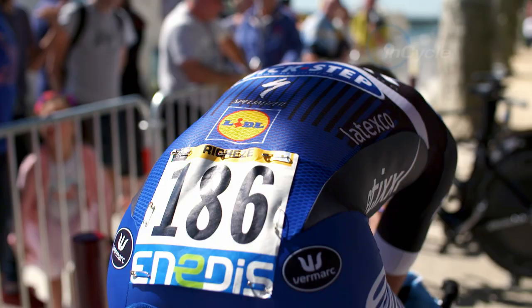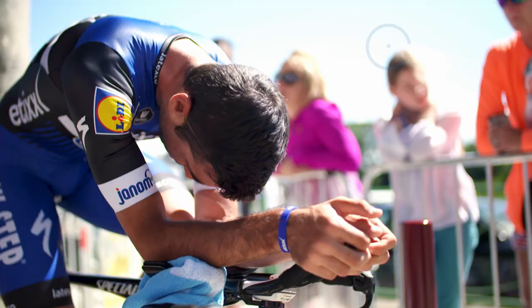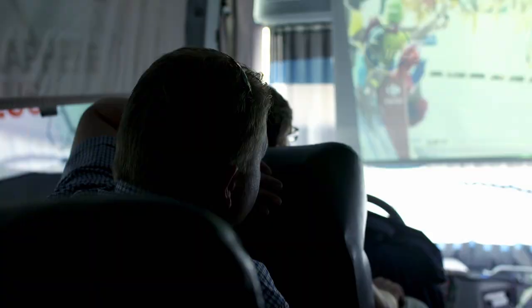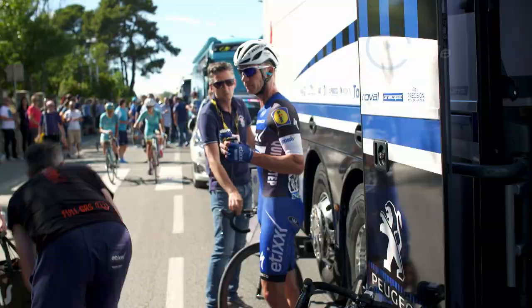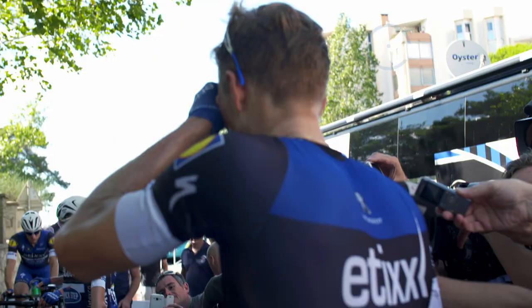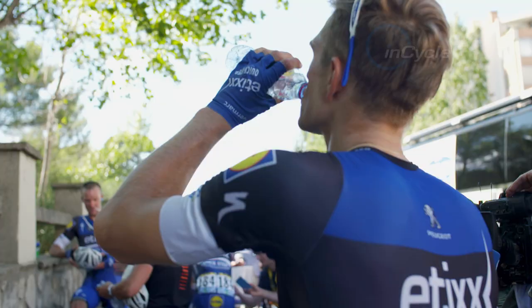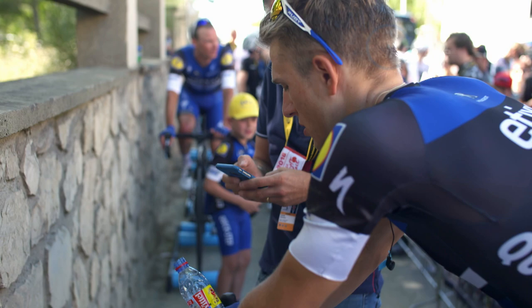They go out with the motivation to compete for the stage, but unfortunately you can't always win and it doesn't always go your way. It's just so incredible — everybody was on the limit in the final as well. Such a hard day. Then you see a small gap, you make a small gap. Believe it — that's life.